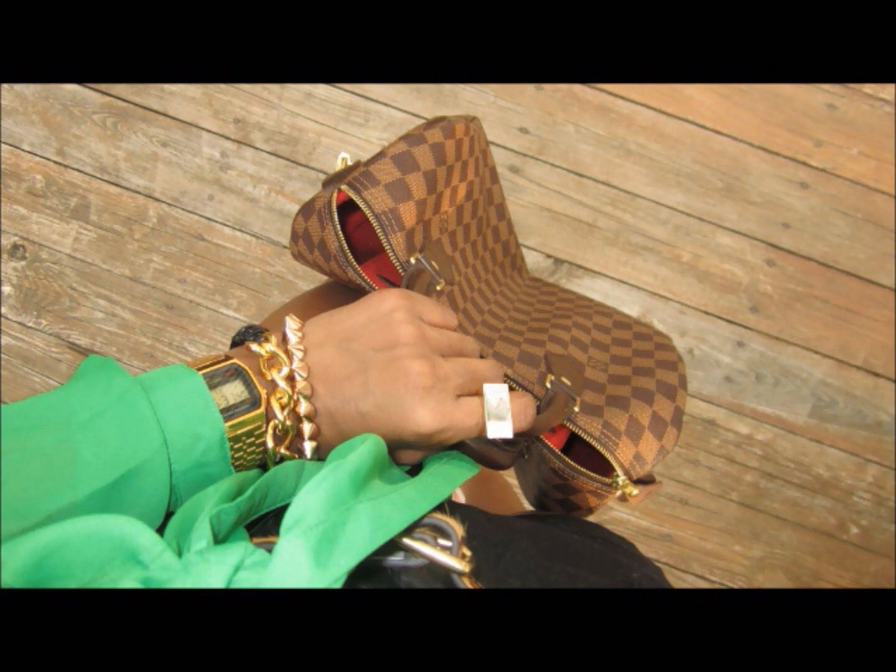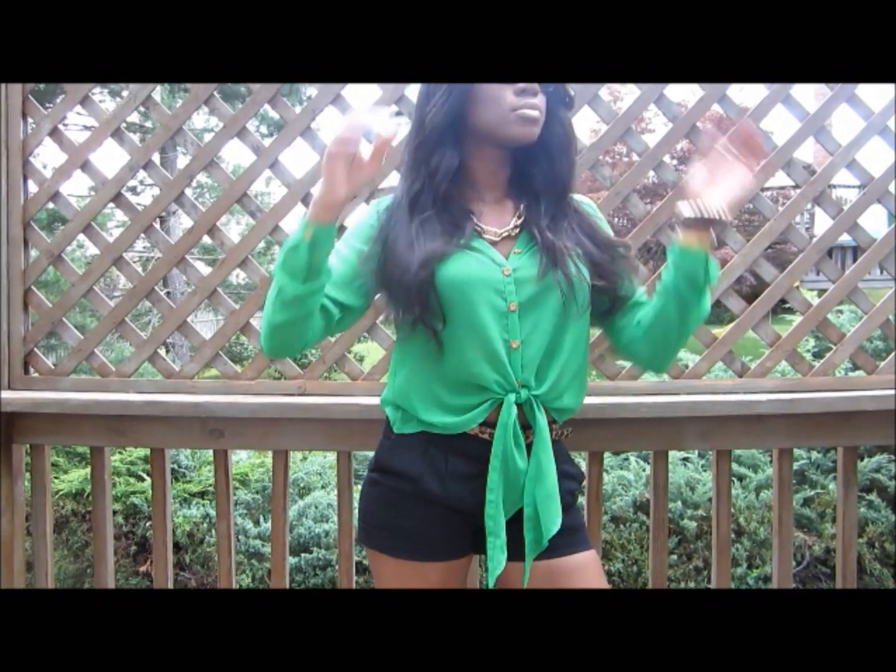I just think it goes perfectly with any outfit whenever I decide to wear gold. So if you're interested in this piece or any other Jewel Mint piece, the link to Jewel Mint will be down below.